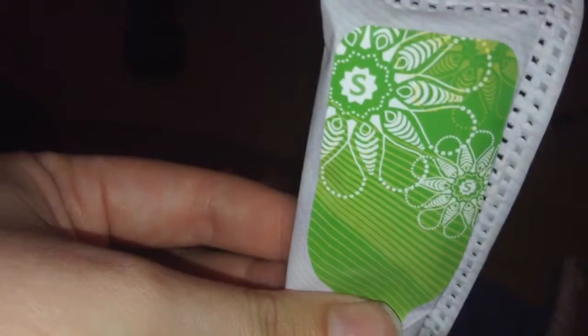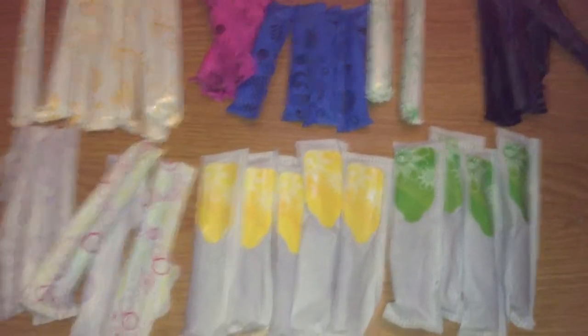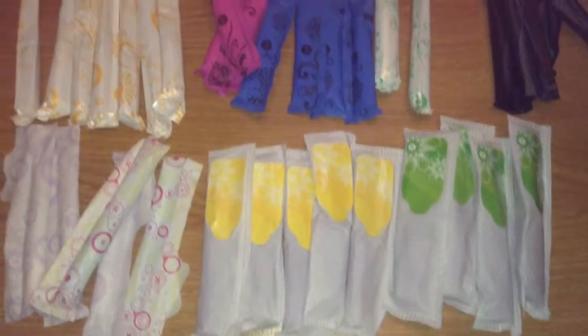I'm looking to trade for OB Tampons, or Tampax Compact, or anything compact in Supers, Regular, or Super Plus. It doesn't matter if it's scented or not scented, but I do prefer the not scented ones. If you have anything in a compact form, or anything from Australia, the United Kingdom, or anywhere else that they don't sell here, I'd definitely be interested in those.